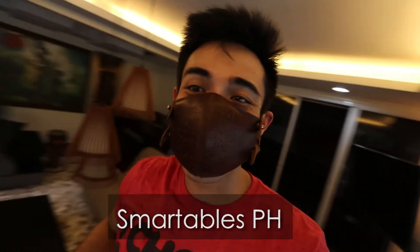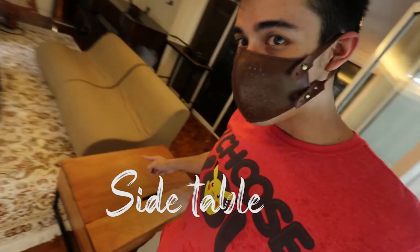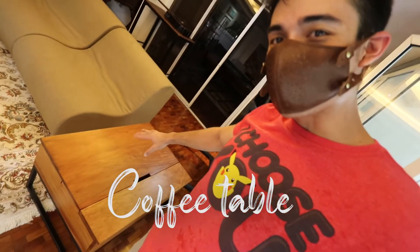So there you have it — the Smart Table has finally arrived! Thank you, Smart Tables PH. So we have the side table and the coffee table. I'll play around with it later. That's it for now, guys — I'm really excited to try out the products. Peace!